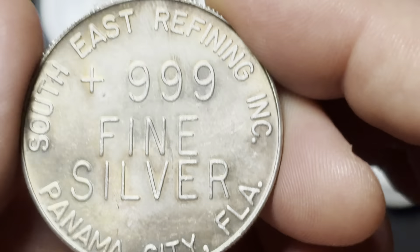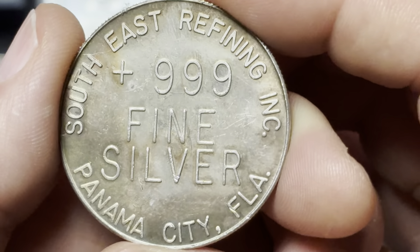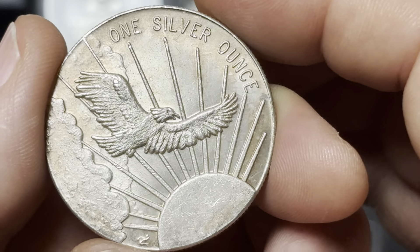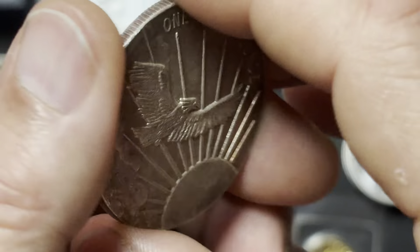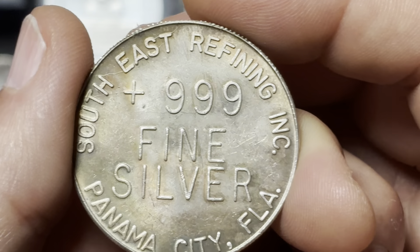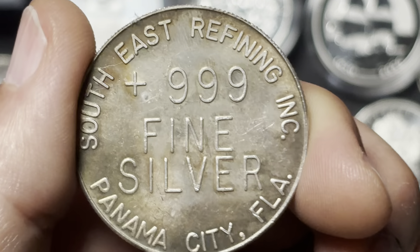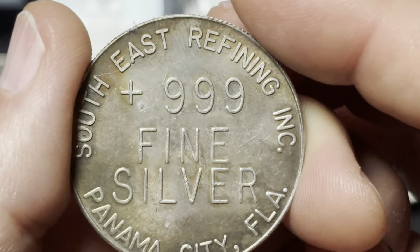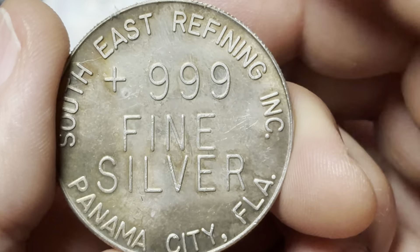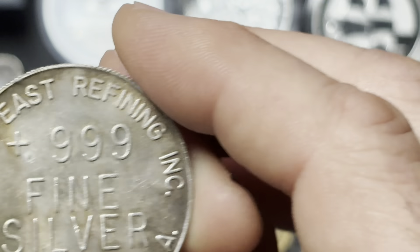We've got one of these — Southeast Refining. This is a fairly rare one. It had some nice toning on it, so I picked this one up. This is called the Soaring Eagle design. Southeast Refining was only in business for a couple of years — 1980 to 1982. And they only made a handful of different bars and two different designs on the rounds, this being one of them. I thought that was pretty cool.